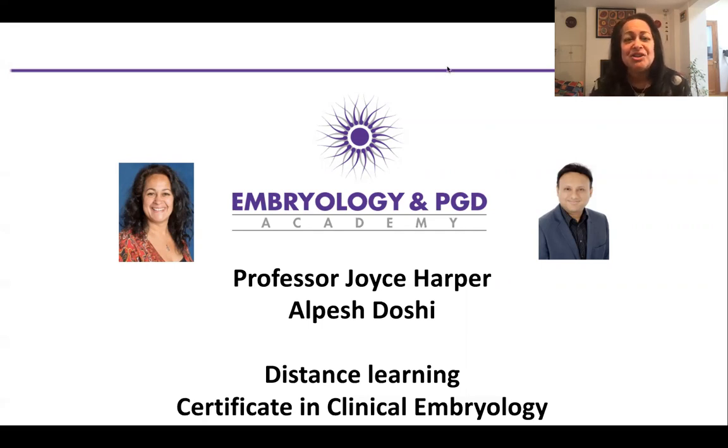First, an introduction to the Embryology and PGD Academy. I'm Joyce Harper and I started as a clinical embryologist back in 1987 after I finished my PhD. I was very aware when I was learning about clinical embryology that I was taught about the practical side but wasn't really taught about the theory of what we were doing. So it's been a passion of mine since the late 80s to develop a course for embryologists to learn about the theory.